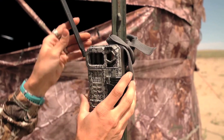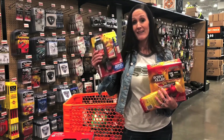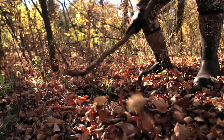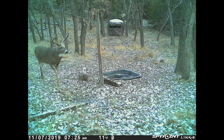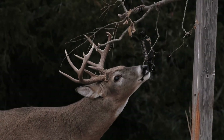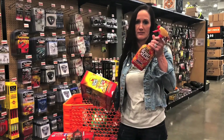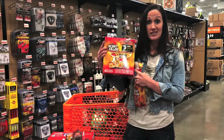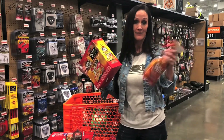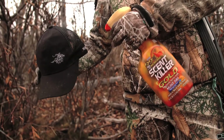Next is something by Wildlife Research Center — a scent dripper. I've used the Magnum scent dripper for years and it's incredible how many bucks you can bring in close to your stand. It drips only during the day, so if you have cameras out you can see exactly what's coming through. They also have a great essentials box with scent spray — I spray my decoy, clothes, and packs before hunting, and I truly believe it's made a big difference in my success in the field.